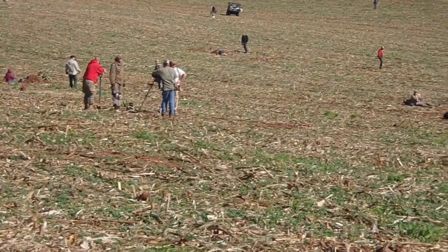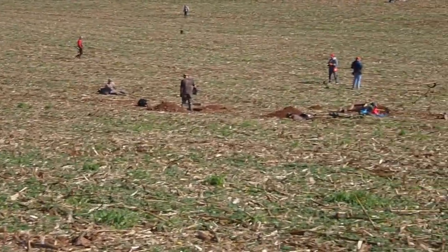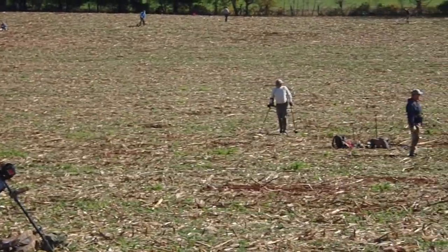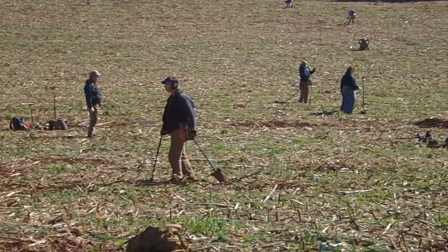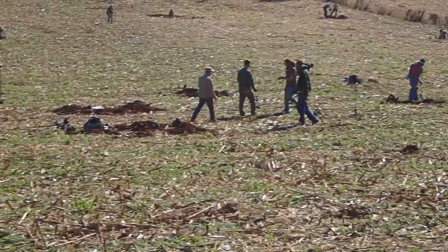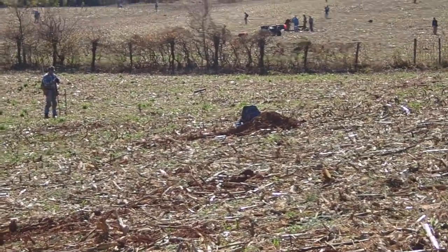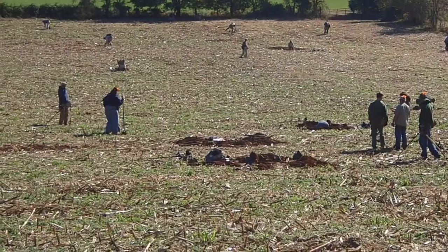I am still in awe of all the stuff these guys are finding in these pits — buttons and bottles and all kinds of stuff. I've never seen anything like it before. She's never been involved with any expedition here where they've been digging old huts. Pretty cool.